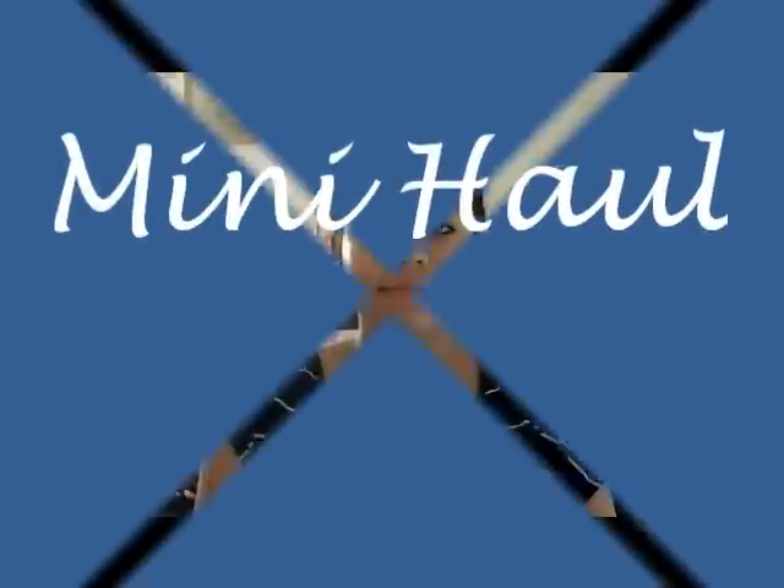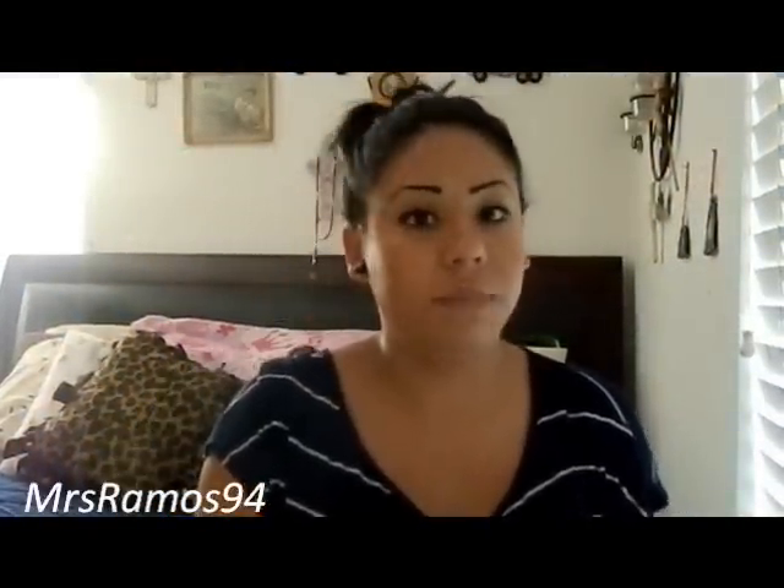Hi! Today I'll be making a video of a haul of stuff that I got at Walmart, Forever 21, and a place called a swap meet. I don't know if all the Mexicans are going to know what it is, but it's basically a place where you can get stuff for a really really low price, and just because it's cheap doesn't mean that it's bad quality.